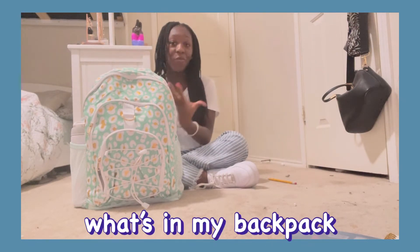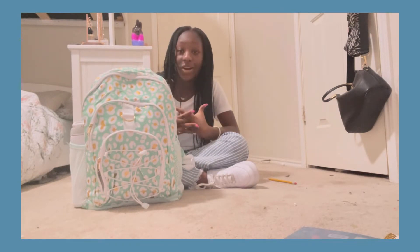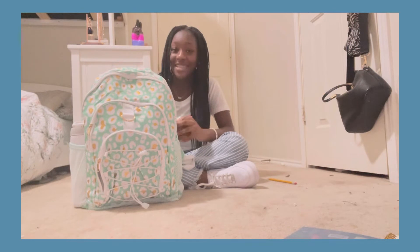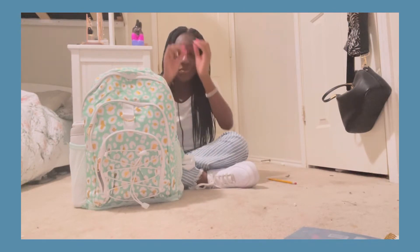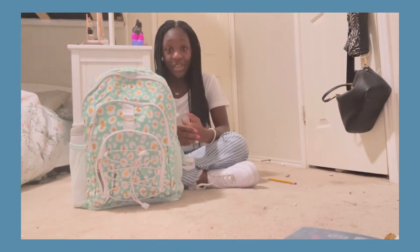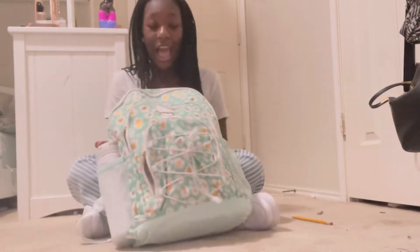In today's video we're doing a 'what's in my backpack.' I went to school for three days — it is Monday, August 13th, so I'm getting back into knowing my schedule and my teachers. Subscribe to my YouTube channel, it's free. Click the notification bell so you don't miss any new videos, and click the like button if you want to see more like this.